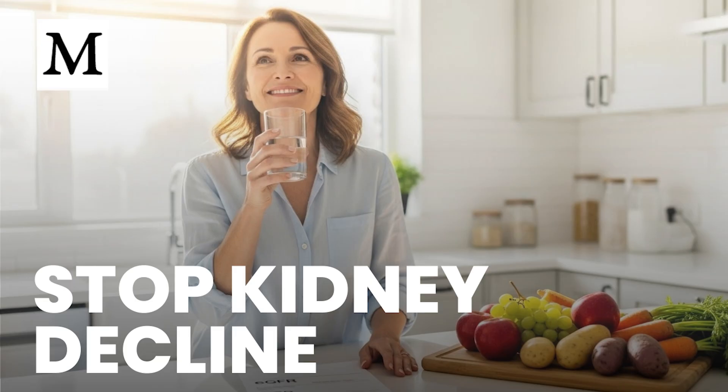CKD moves through five stages. Stages one and two show early damage with near-normal function and few symptoms. Stages 3a and 3b reflect moderate loss — waste begins to build, blood pressure often rises, and fatigue or swelling may appear. Stage 4 is severe loss with more noticeable symptoms. Stage 5 is failure, when dialysis or transplant becomes necessary.